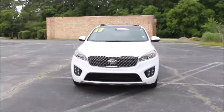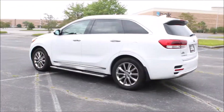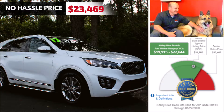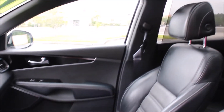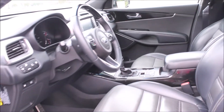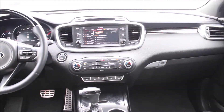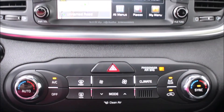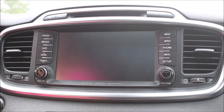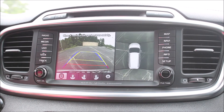This 2017 Kia Sorrento SX Limited has all the bells and whistles. It's got heated and ventilated front seats with Nappa leather interior, a 16-way power driver's seat, and an 8-way power passenger seat. It's got in-dash navigation as well as Apple CarPlay and Android Auto. The audio system also has a surround view monitor which gives you a bird's eye view of your car, really helping you navigate tight spots or get into a tight parking space.